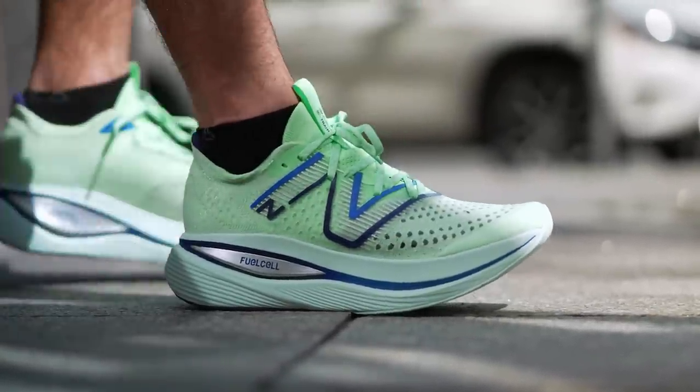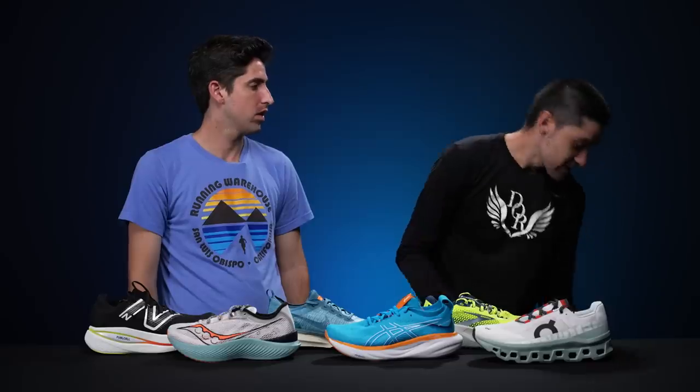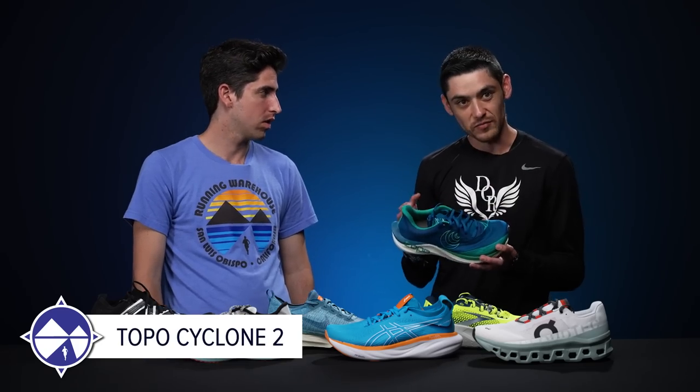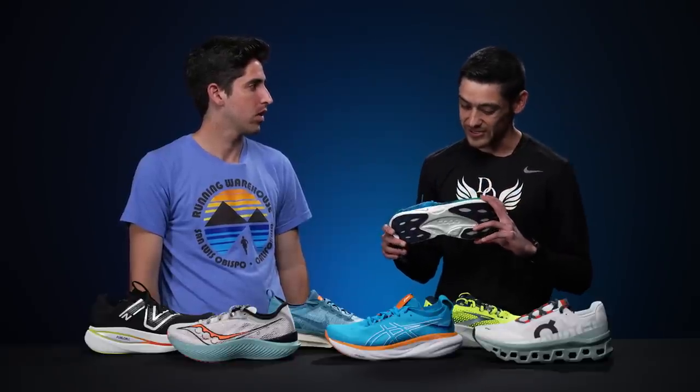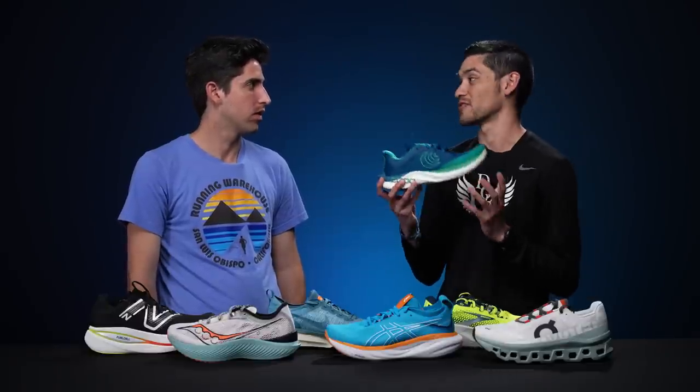David's top versatile shoe is the Topo Cyclone 2 — not a shoe many think of for versatility, but it's lightweight, nimble, with a PEBA midsole that's a little flexible with some rigidity. He's taken it on the track, run hills, done daily runs, and even gone upwards of 15 miles in it. If he has to travel and only take one shoe, this is most likely it.